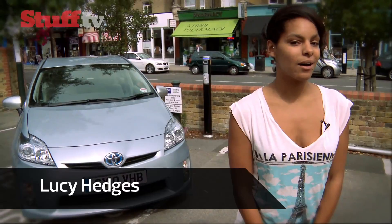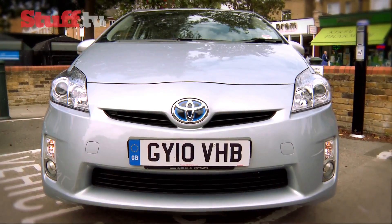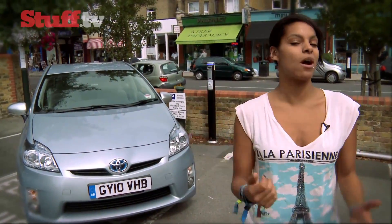For the final part of our electric car special, we've got the Toyota Prius Plug-in Hybrid — the first Prius that you're able to plug in and charge using one of the free electrical charging points that are popping up across the UK.